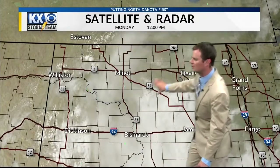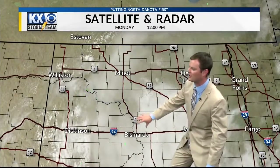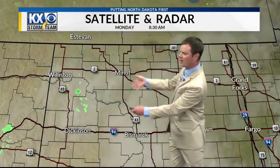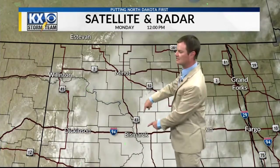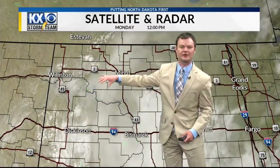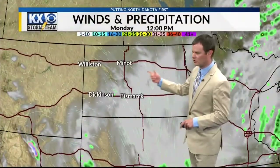Here's the satellite radar picture. You can really see how thick some of those clouds are, especially from around Bismarck up through Wing and up toward the Devil's Lake region. Once you get away from there, the clouds start to thin out a little bit as we have a system to the south that's slowly making its way to the east.